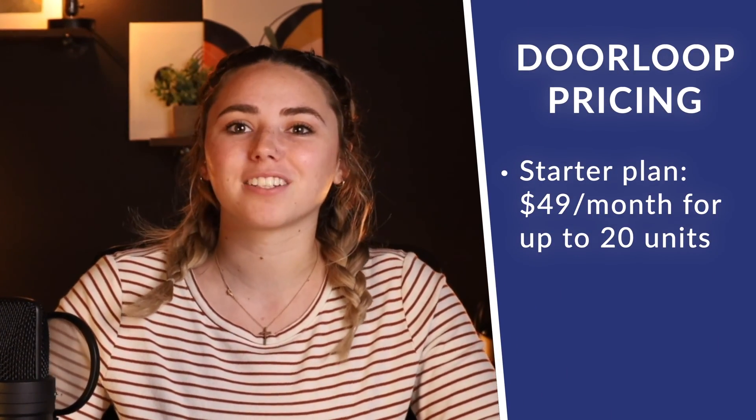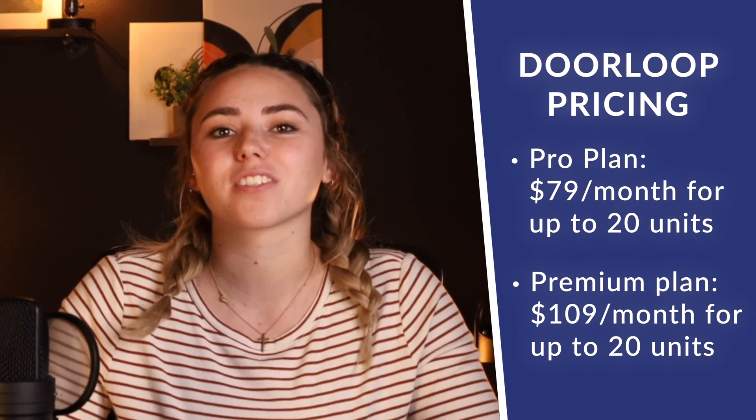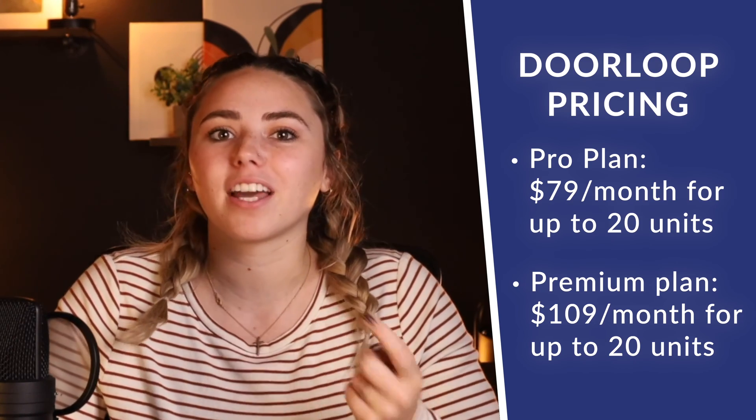Lastly, we have DoorLoop. DoorLoop's starter plan comes at $49 per month for up to 20 units, making it the most affordable option in this list. However, the real savings come in with their higher-tier pro and premium plans, both of which are considerably lower than Appfolio and Buildium with competitive features. DoorLoop's pro plan comes in at $79 per month for up to 20 units, and includes features like the owner portal, bank reconciliation, and custom websites. The premium plan comes out to just $109 for up to 20 units, and that includes features like Gmail and Outlook add-on, API access, and website portal integration. While DoorLoop's pricing model is per unit per month like Appfolio, it offers a considerably more affordable pricing structure and a low monthly fee. Their premium tiers are both highly affordable compared to Buildium and Appfolio and cover comparable features.